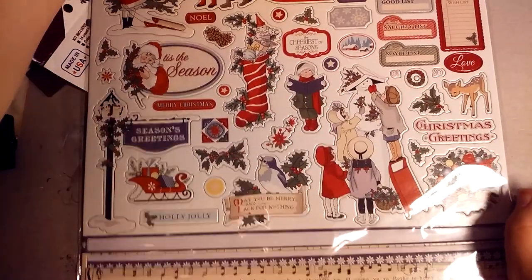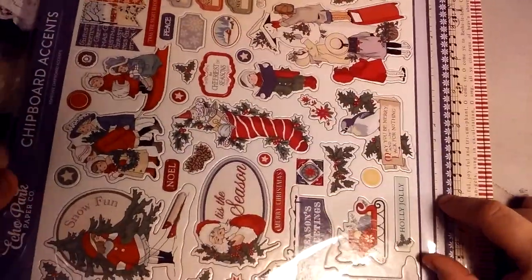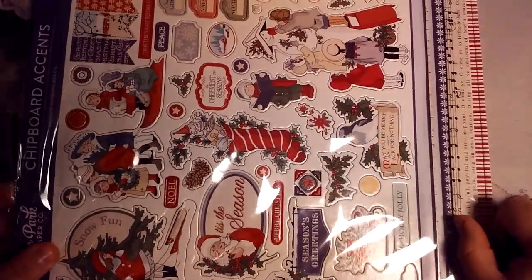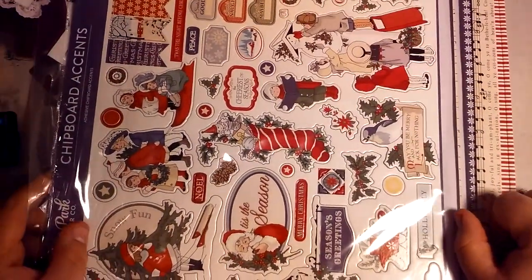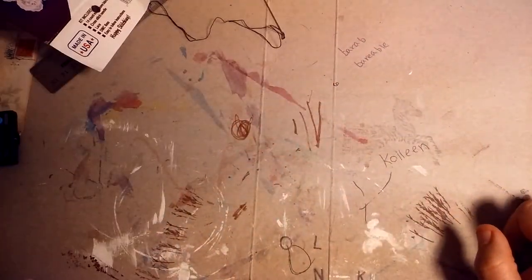My mom got me this chipboard — a 12x12 chipboard sheet — and I actually have two of the 12x12 sticker sheets of this, so I thought that was kind of funny. It's Echo Park Christmas Wonderland.